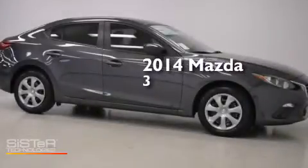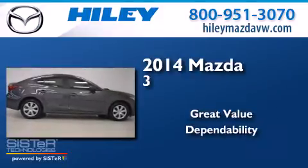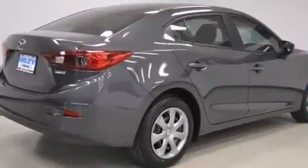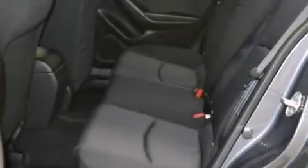This is a brand new 2014 Mazda 3. Features include a rear window defroster, front side impact airbags, keyless entry, four-wheel independent suspension, and power windows.